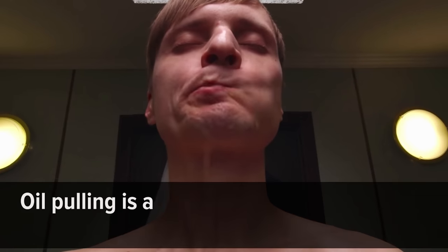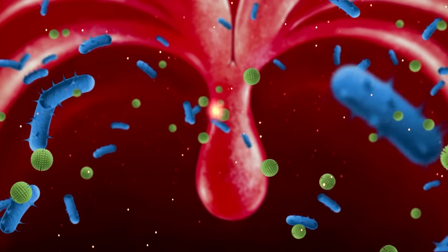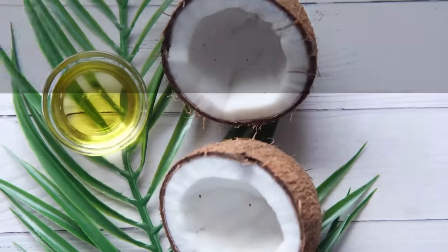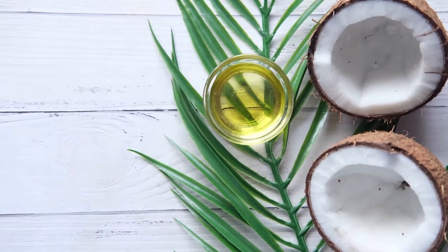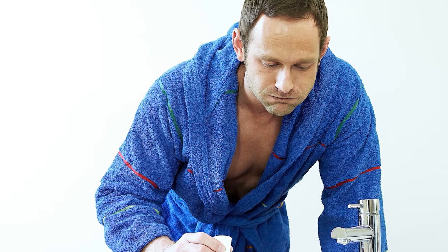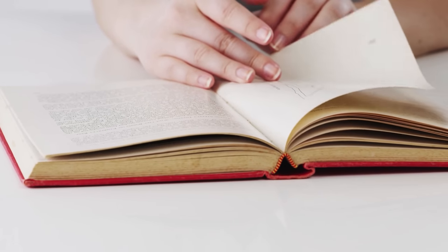Number one: oil pulling. Oil pulling is a traditional Indian practice of pushing and pulling oil through your teeth to remove toxins and bacteria from the mouth. Oral hygiene is crucial to keeping your teeth clean and preventing plaque buildup. Historically, Indian folk used sesame and sunflower oil for oil pulling; however, you could also use coconut oil, which is a fantastic anti-inflammatory and antibacterial agent. Studies have proven it can reduce bacteria and plaque and lower the risk of gingivitis. Make sure you don't swallow the oil — just spit it out.